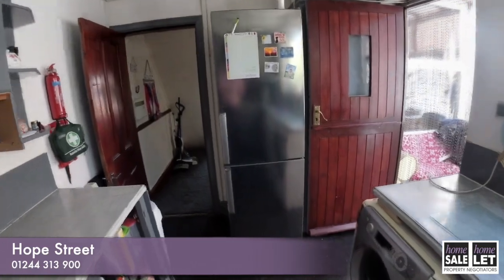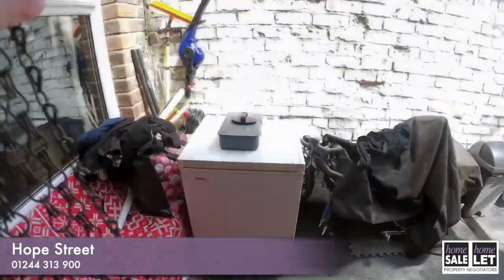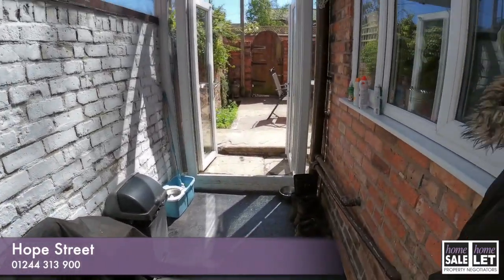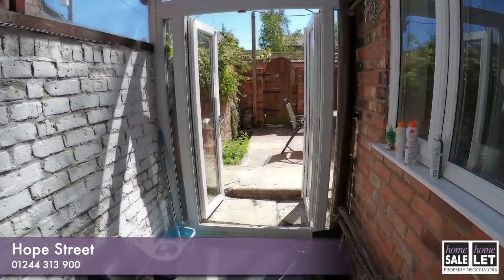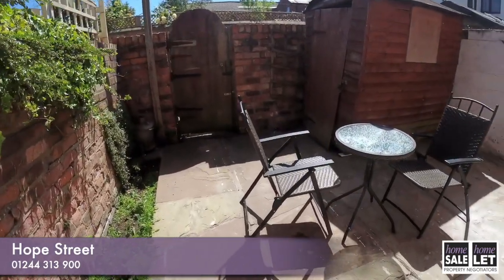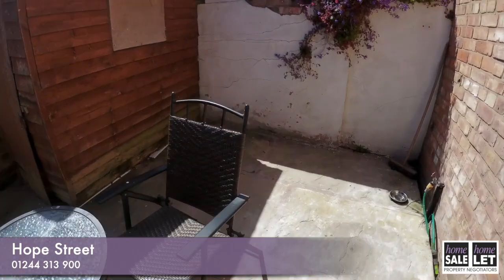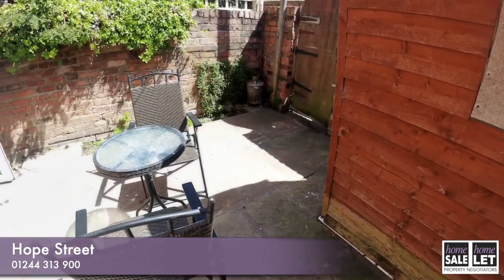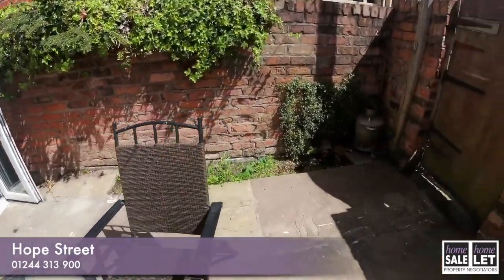We're going to head out to the back garden. As you can see, there's a yard area here that is enclosed, with lovely French doors coming out to a garden or yard to the rear of this property. Very handy storage there in the shed, and then there's a gate at the back.